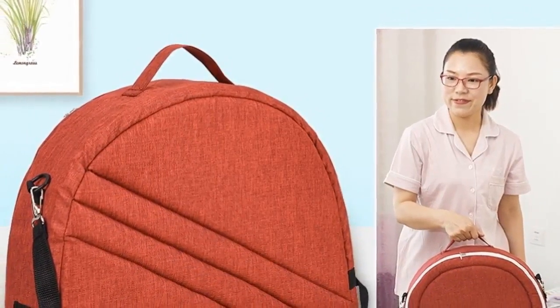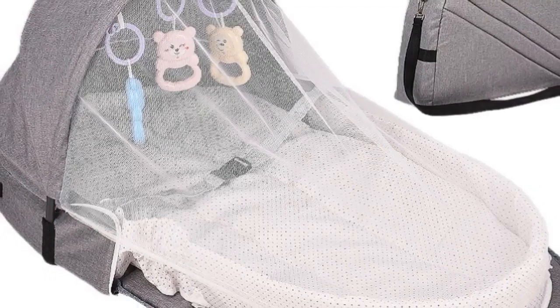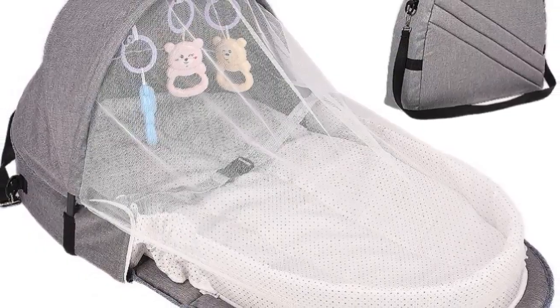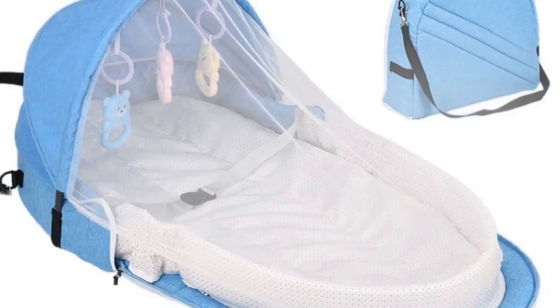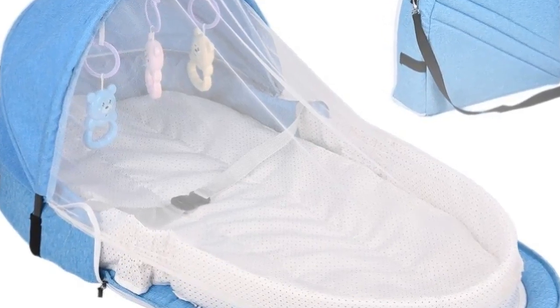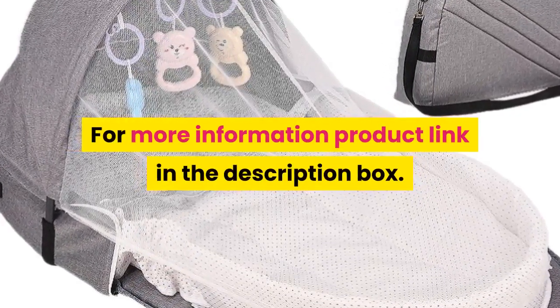Feature 5 - safe environment: provides a virus-free environment while keeping ventilation so that babies will be protected from mosquitoes and strong sunlight. No insects or mosquitoes can fly in; the mosquito net can effectively protect babies. For more information, product link in the description box.